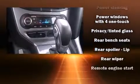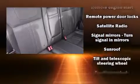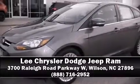Take assurance in side-curtain airbags, providing head protection in the event of a severe collision. It also arrives with a Carfax history report indicating just one previous owner. Please don't hesitate to give us a call.